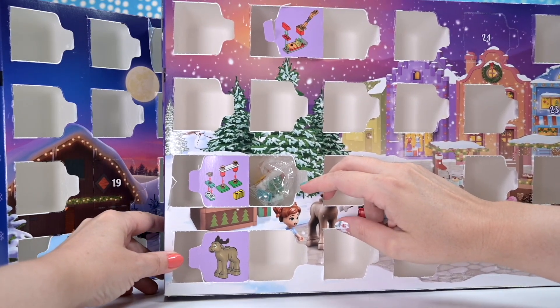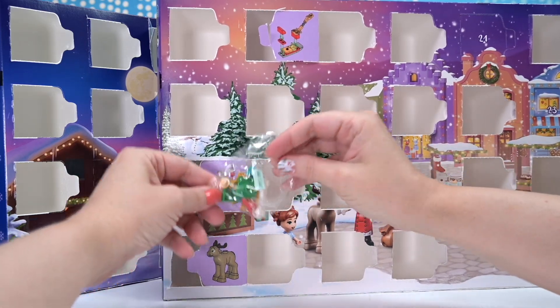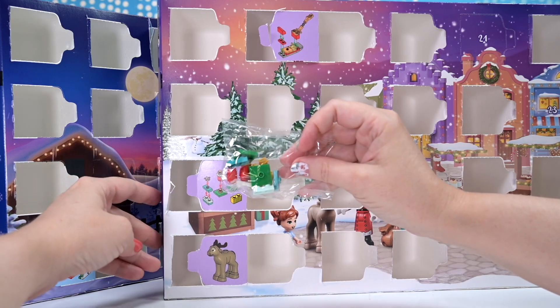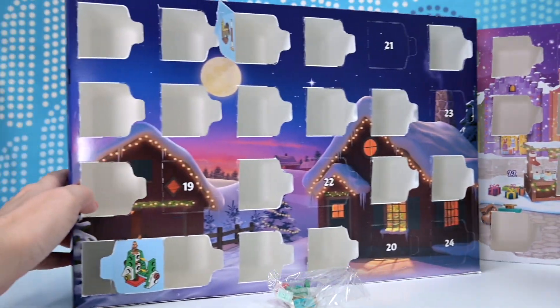It's like a jumping thing. No, I know what it is. It's a thingy for the reindeer. See, I definitely know what it is - it's a thingy, of course it is.